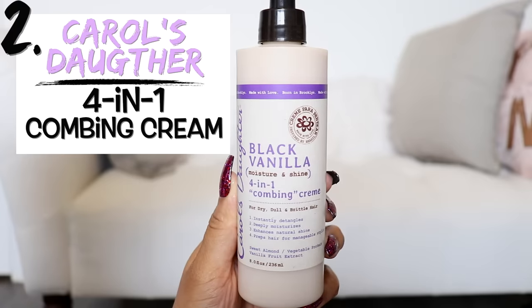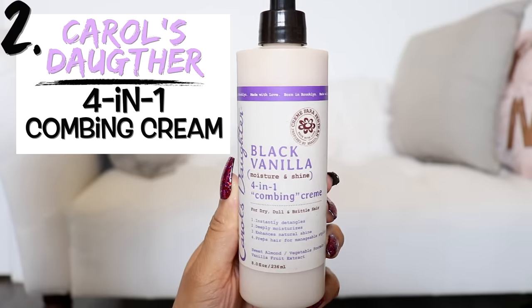Next up I have the Carol's Daughter Black Vanilla Moisture and Shine 4-in-1 Combing Cream. This says it's for dry, dull, and brittle hair — instantly detangles, deeply moisturizes, enhances natural shine, and preps hair for manageable styling. I've tried some Carol's Daughter products in the past and didn't get great results, but this had good ratings so I wanted to see if this one was different.